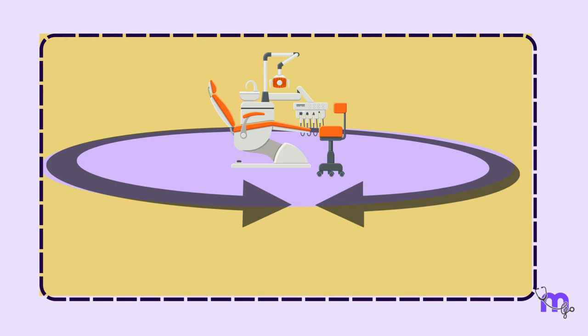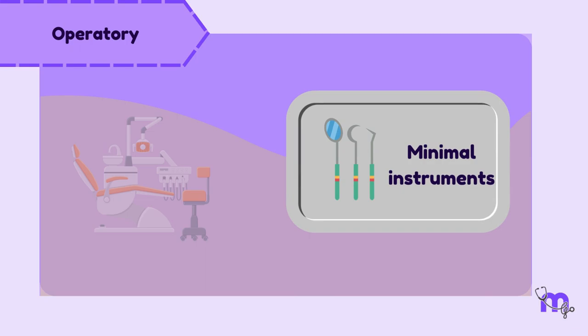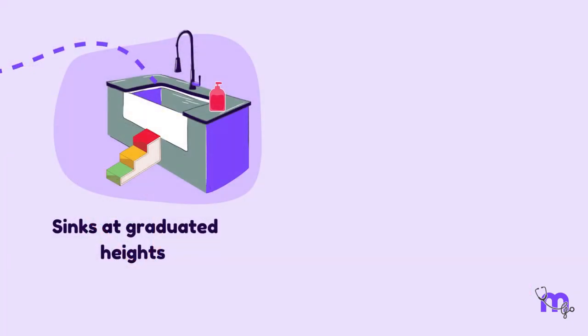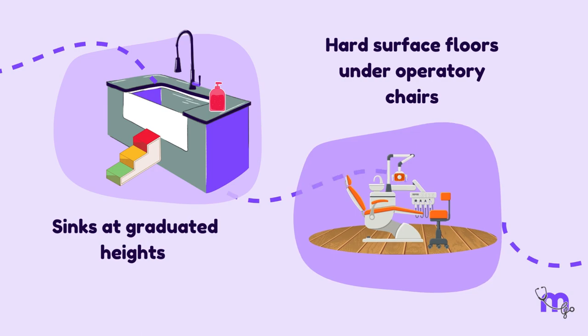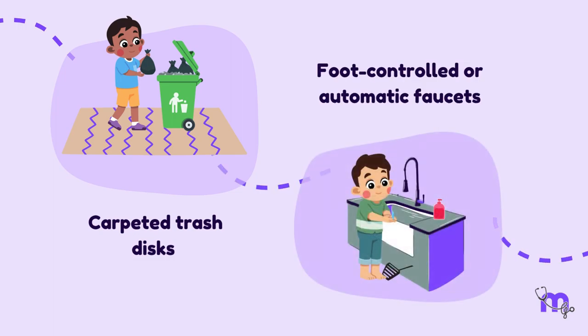To allow free working space, the chair must be positioned in a comfortable area with at least six feet of working circumference. The working area must contain only the minimal instruments necessary for the procedure, with the rest kept out of the child's sight. Brush-up sinks at graduated heights, hard surface floors under operatory chairs, carpeted trash discs, and foot-controlled or automatic faucets for operatory sinks can be incorporated for a child-friendly environment.